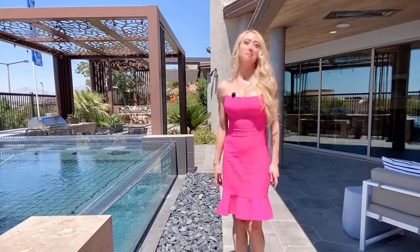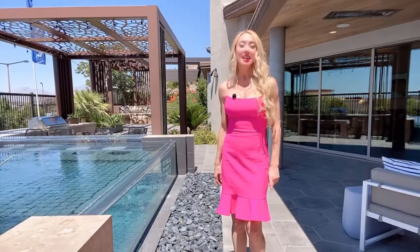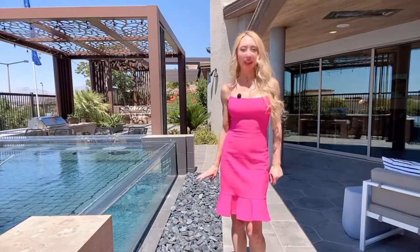The long-anticipated model homes are finally for sale. Toll Brothers, the luxury home builder, just released this beautiful home for sale and it's located in the Cliffs Village — Vegas's most lux, most chic, most modern home community — and this home is absolutely gorgeous.